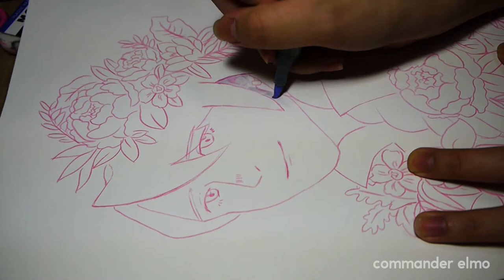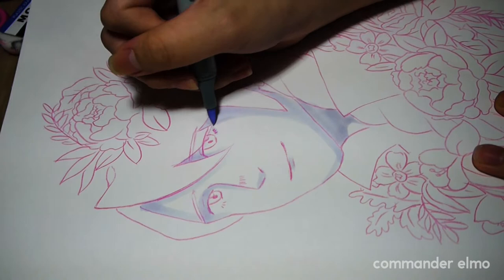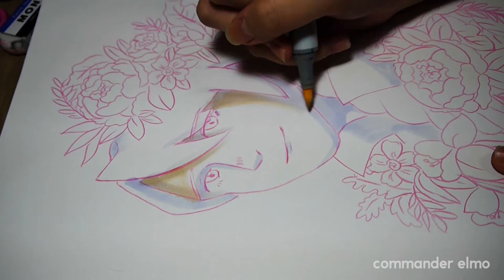I'm marking out the shadows with a blue marker. I learned this trick from Miss Carrie J on YouTube and I find that doing this at the start actually helps me with the shadows, because when I color I tend to forget where my shadows are. I started Copics with the typical three-marker way.